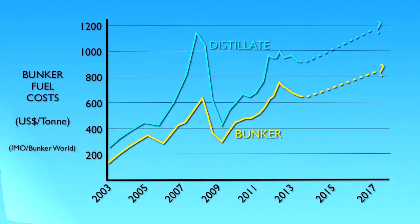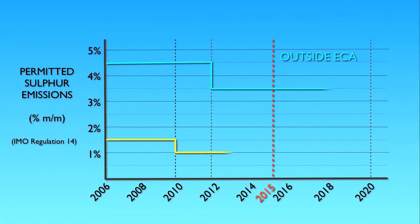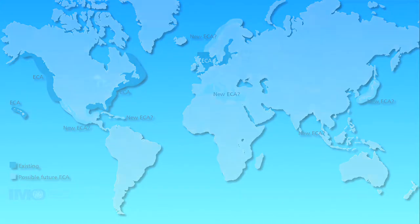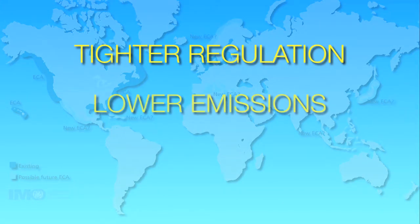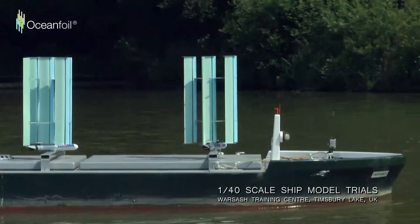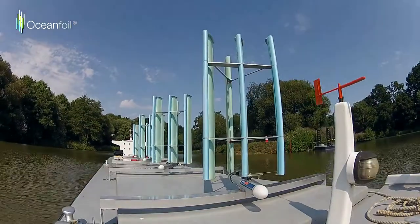Rising fuel costs, reducing charter rates and ever stricter environmental regulations are driving ship owners and operators to focus on fuel efficiency and emissions reductions to remain competitive and profitable. OceanFoil is the maritime engineering company pioneering proven aerofoil technology to meet this goal.